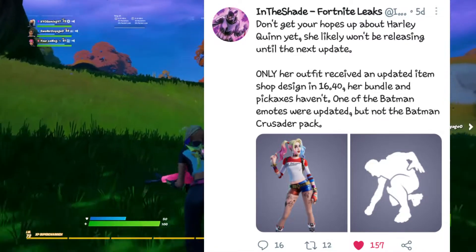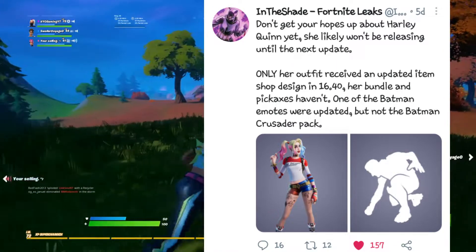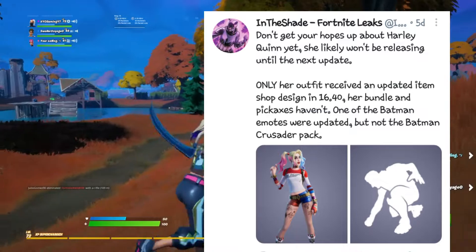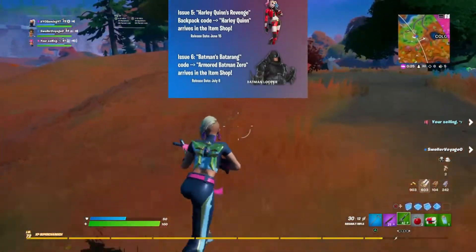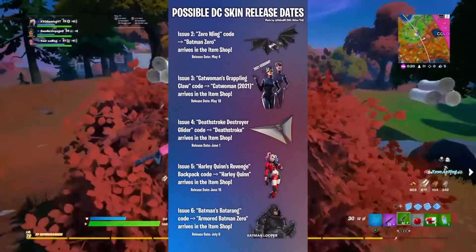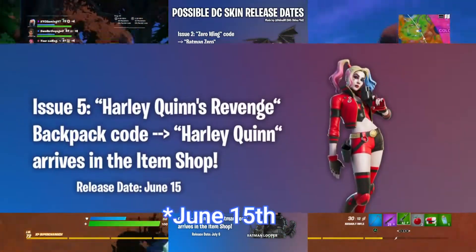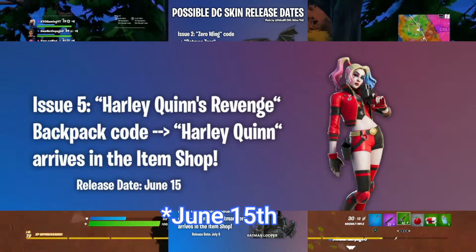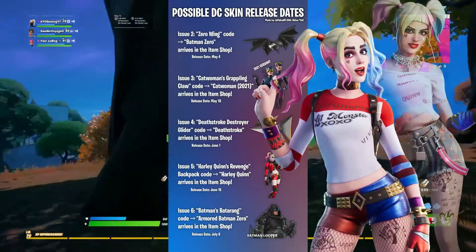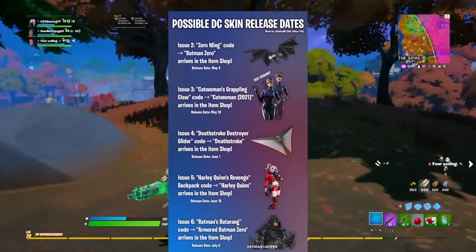That update won't be out until the 25th or 27th of May. While leakers say it might come in the next update, that's speculation. Looking at the chart showing all skins and cosmetics coming via the Batman comic issues, it says the Rebirth Harley Quinn version should be coming to the Item Shop on June 6th — which would make sense for Epic to also return the regular Harley Quinn skin on that same date. The Harley Quinn Rebirth skin is most likely going to be 1200 V-Bucks.